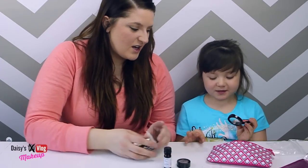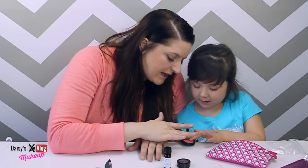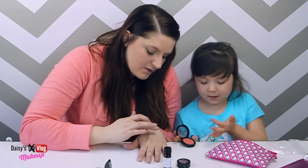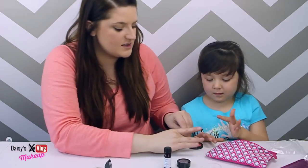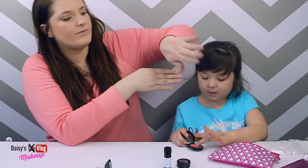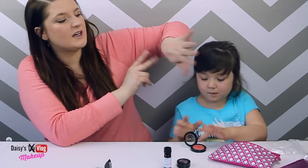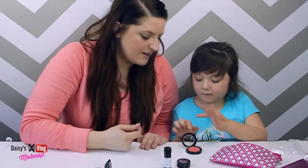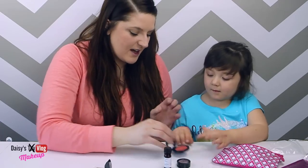Ooh, some blush! That's kind of cool. You want to try it? You want to swatch it? Just use your finger lightly. Ooh, it's soft — that's a pretty color. I don't know if you guys can see this, but that's a pretty blush. It's actually a really good color. You want to show them your swatch?